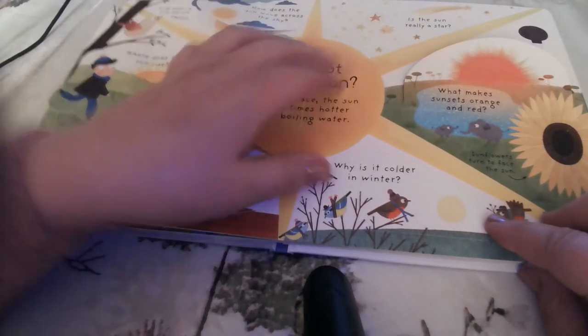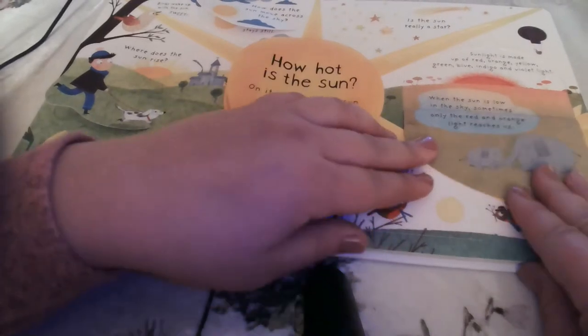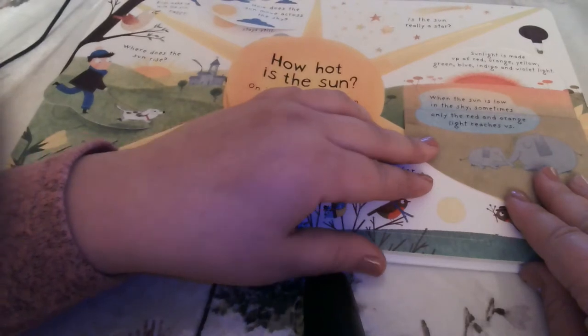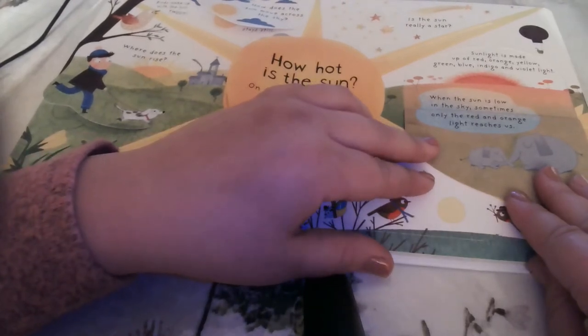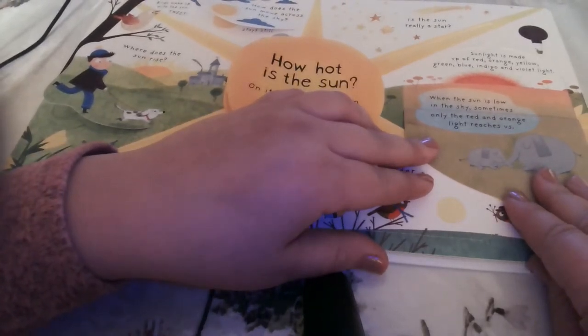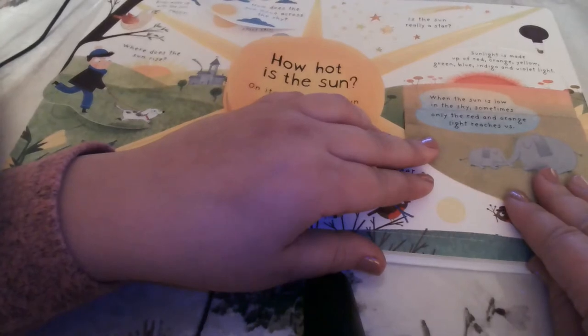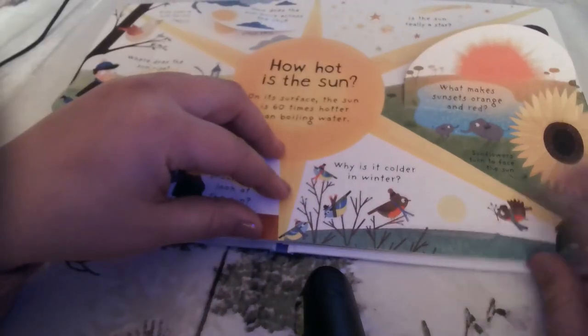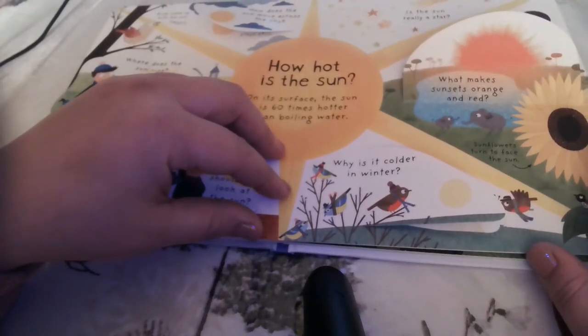What makes sunsets orange and red? Sunlight is made up of red, orange, yellow, green, blue, indigo, and violet light — remember that rainbow? When the sun is low in the sky, sometimes only the red and orange light reaches us. Sunflowers turn to face the sun — that's why they call them sunflowers.